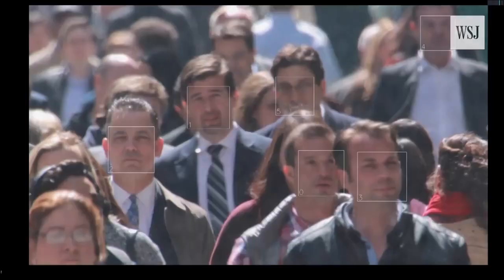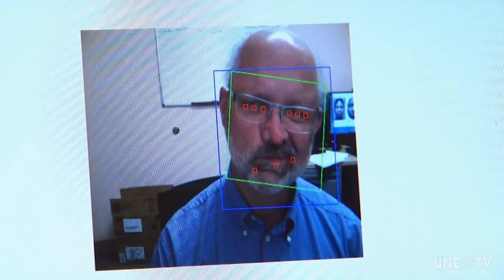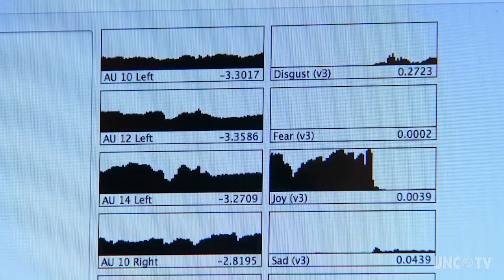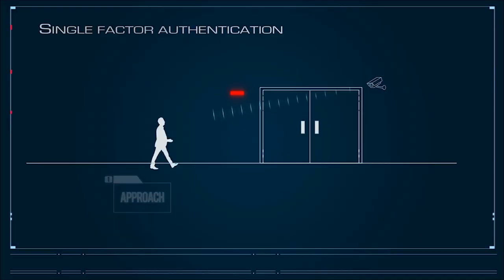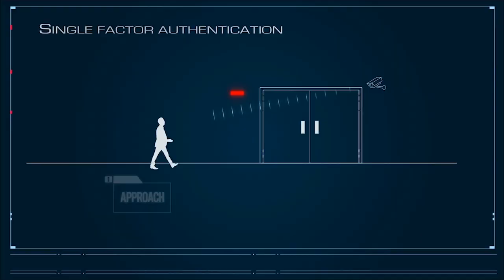Future Applications of Facial Recognition Technology: one, Healthcare — facial recognition can help diagnose diseases that alter physical appearance. Two, Security — facial recognition can help control access to restricted areas. Three, Safety — facial recognition systems can help identify missing persons.